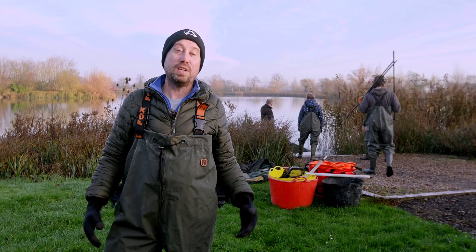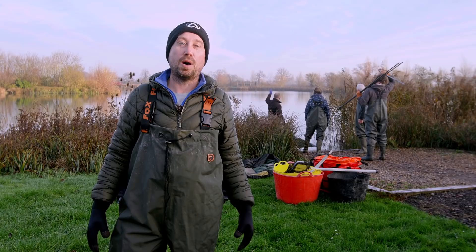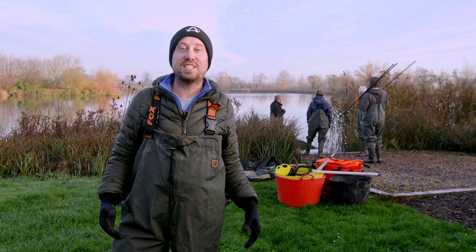Good morning and welcome to Mustang Lake. Today's job is netting. The reason we're netting is to remove silverfish. We crop them every year. This reduces the biomass, improves the water quality and helps the big carp thrive.